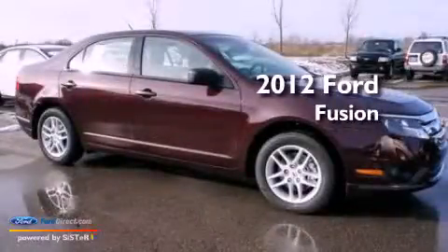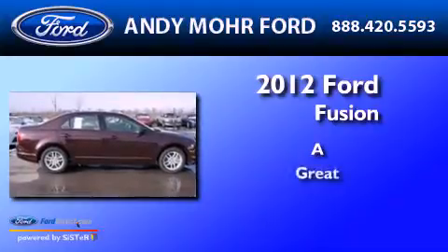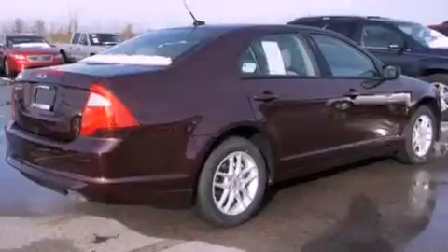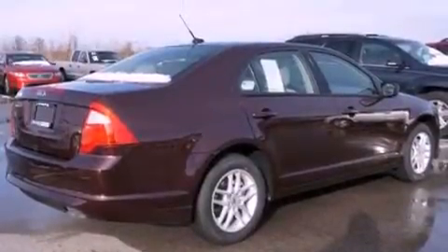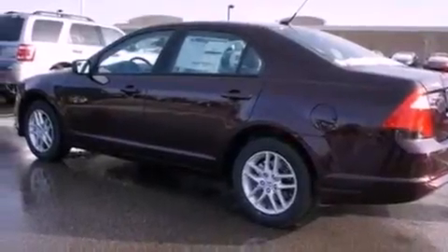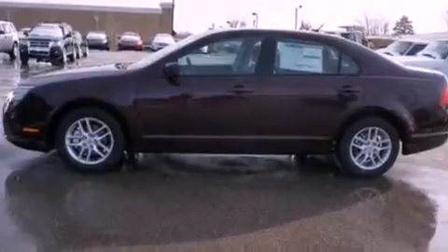This is a 2012 Ford Fusion. Its top features include a double wishbone independent front suspension, a low tire pressure indicator, traction control and stability control systems, aluminum wheels, and much more.